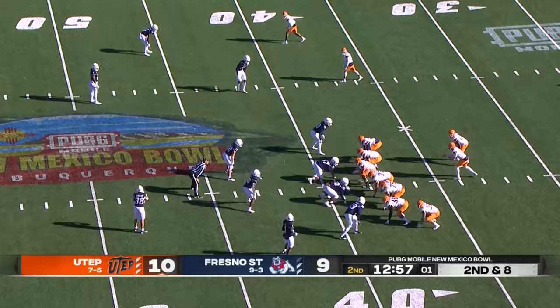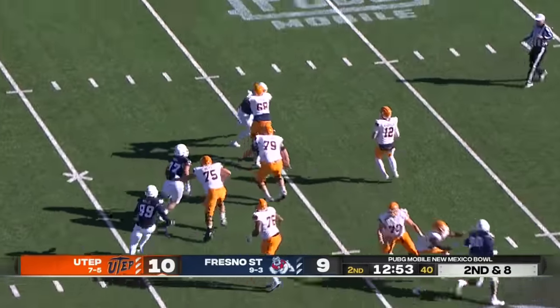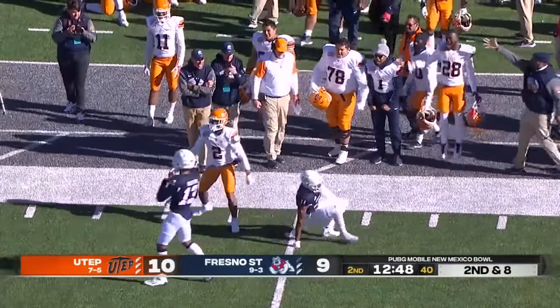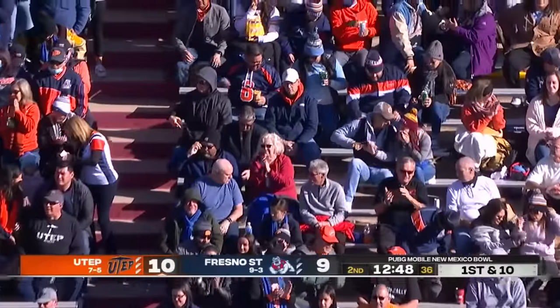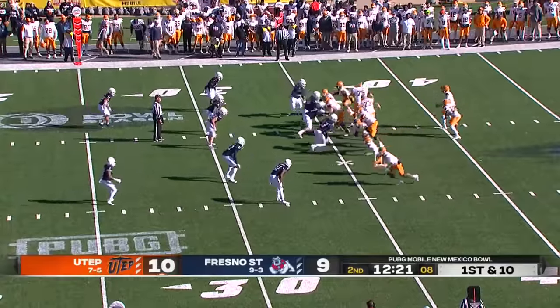Play clock winding down, they get it off on second and eighth. Hordeson with protection — dangerous throw, jump ball — and he got it. Justin Garrett, the senior out of Compton, California, says let me show you my hops. The commentators jokingly debate whether that counts as a 'bossing.'